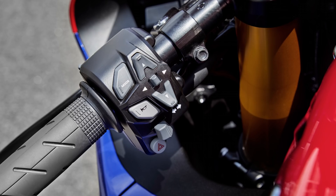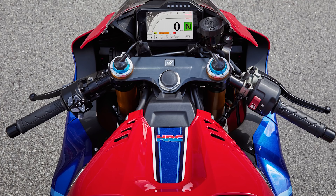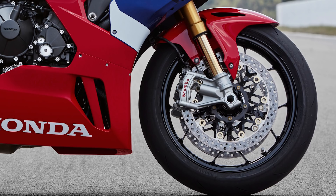Dann haben wir auch ein Keyless-Go-System, einen 5-Zoll-TFT-Farbbildschirm, der unglaublich hochwertig und gut übersichtlich aussieht, zumindest von den ersten Bildern zu urteilen. Wir haben einen dreistufigen Lenkungsdämpfer, Quickshifter serienmäßig – also voll ausgestattet. Elektronisches Öl ins Fahrwerk. Statt der Nix-Gabel haben wir jetzt eine MPX-Gabel drauf, 43 mm. Größere Bremsscheiben, die neuen Brembo Stylema Bremszangen. Also auch da noch einmal ein bisschen was draufgelegt bei der ganzen Ausstattung.